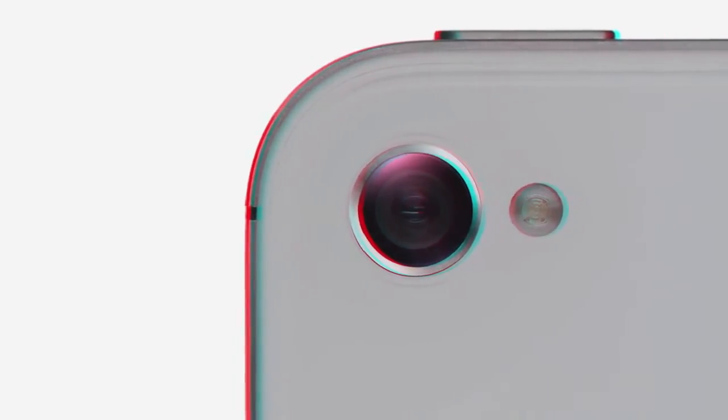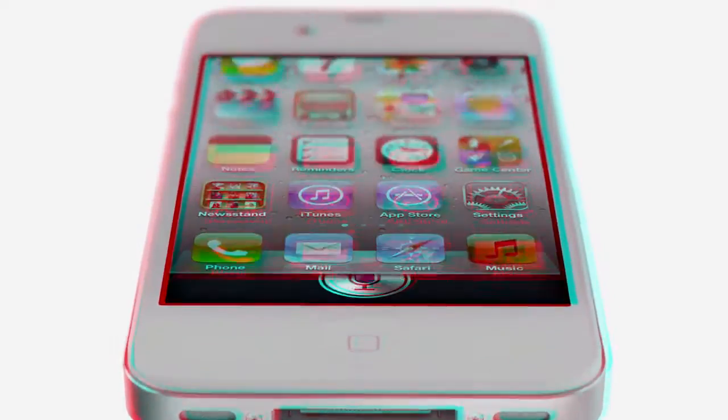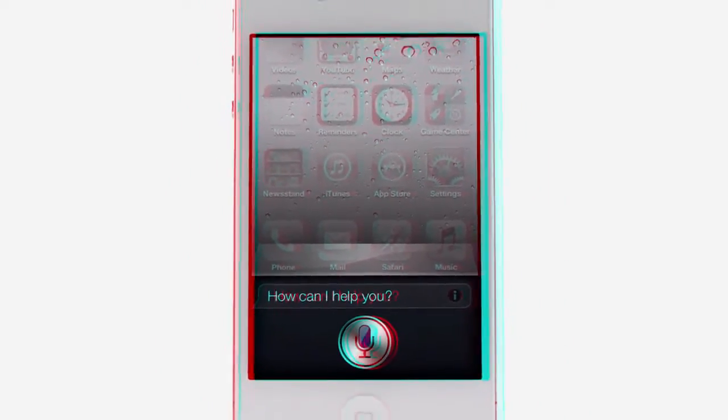iPhone 4S also comes with iOS 5 with over 200 new features and iCloud. And now we're introducing Siri. Siri is a whole new way of interacting with your iPhone, using just your voice.